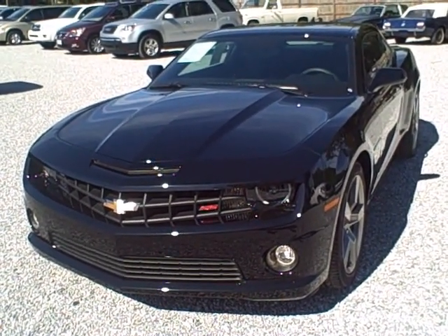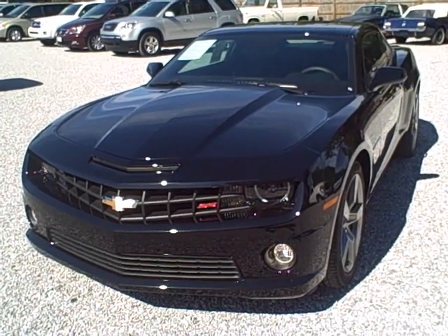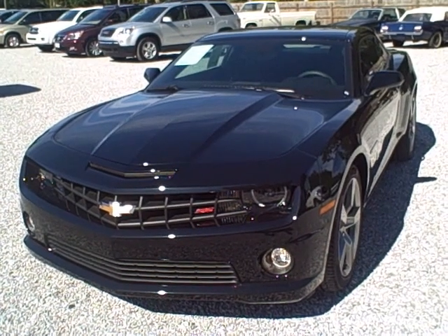Hey, Greg Hall here from Frontier Motors and PensacolaUsedCars.com here in Pensacola, Florida. Got the brand new 2010 Chevy Camaro SS here for you.